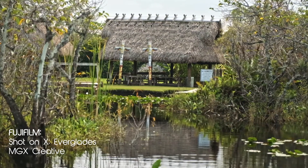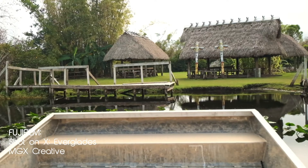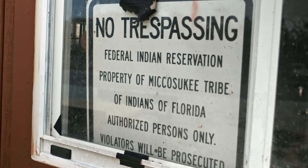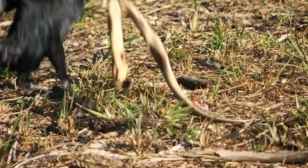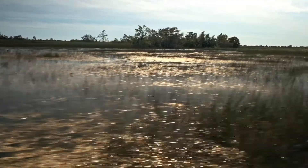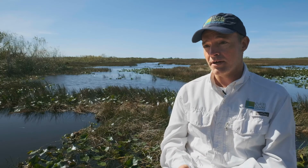A recent survey of the tree island loss of the Everglades is about 60% loss. A tree island is very important to the health of the Everglades because it sustains the plant life and the wildlife. One of the things that we're learning is how we're losing elevation in some of these coastal areas.